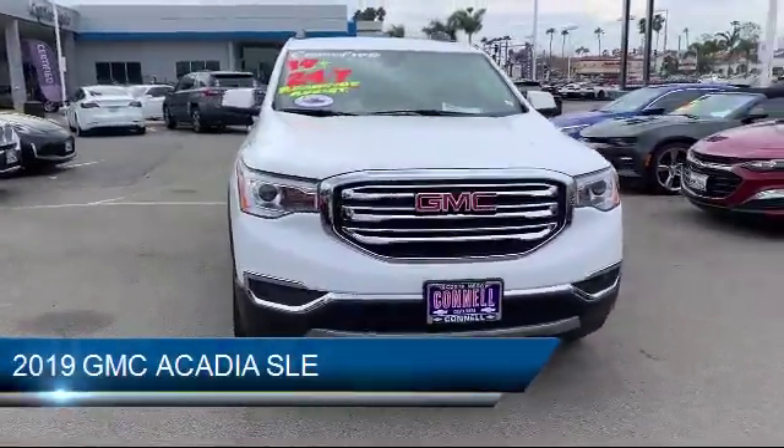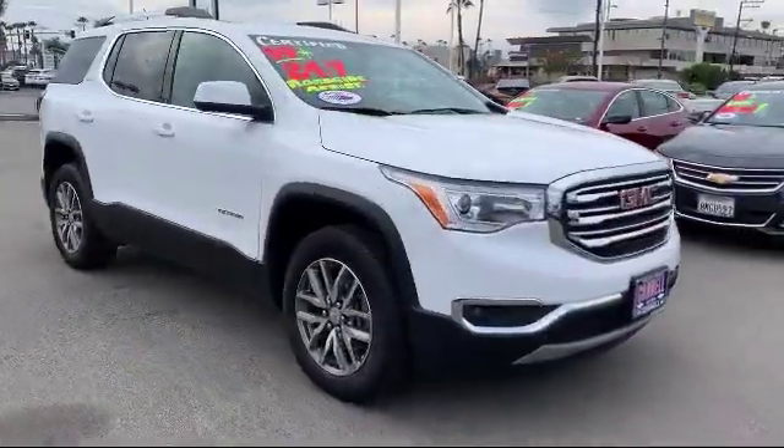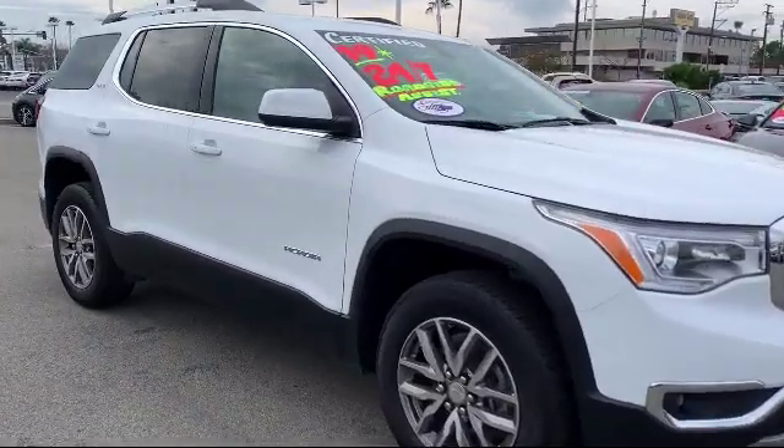It comes equipped with heated front seats, climate control, keyless entry, MP3 player, and power outside mirrors.